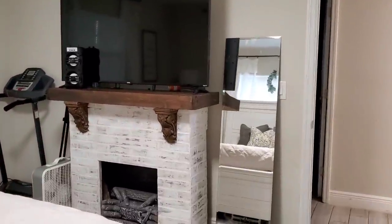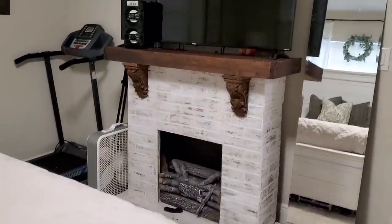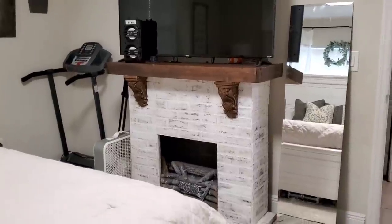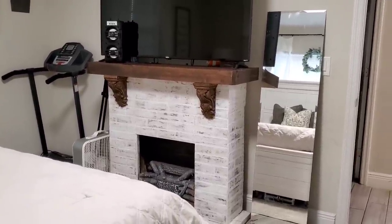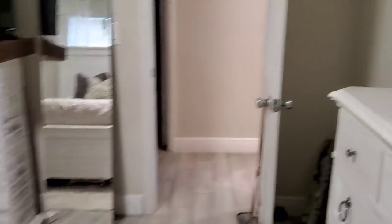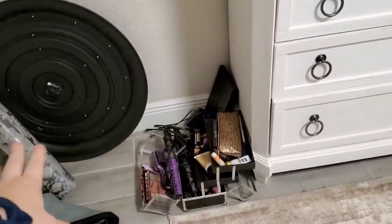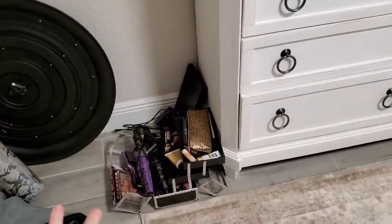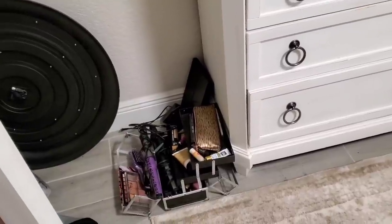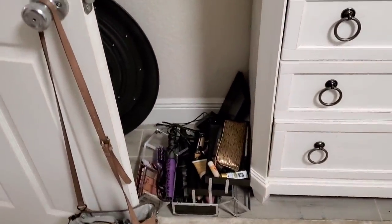My husband and I did build this fireplace. I have a video on that, but it did not look like this when we originally built it — we've just modified it over time. There's a bunch of random stuff on it, like a random sock, but this is real life. Behind my door I have my workout stuff — my weights and sweatband. And then I keep all my makeup and stuff right here, which is not ideal, but I usually sit there with a little mirror and do my makeup on the floor.